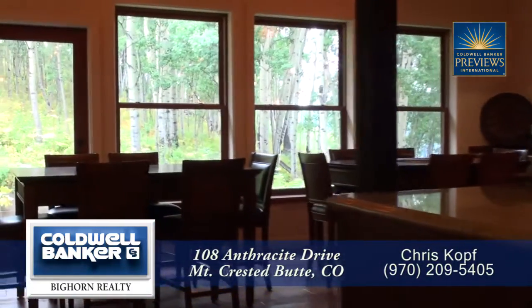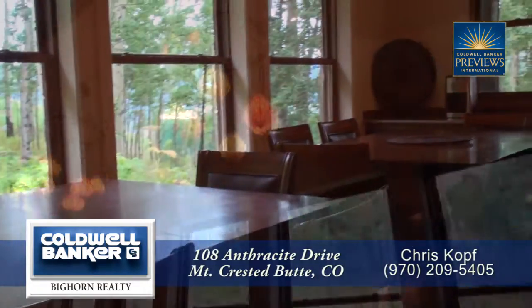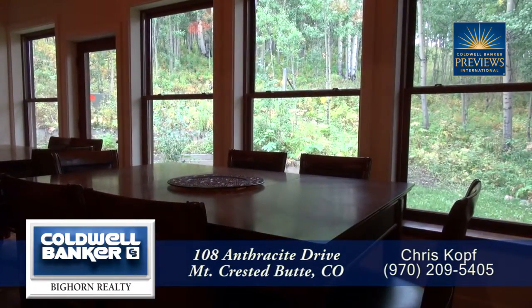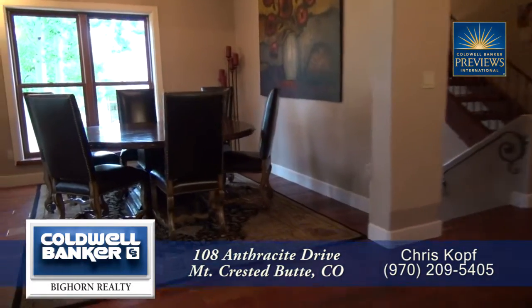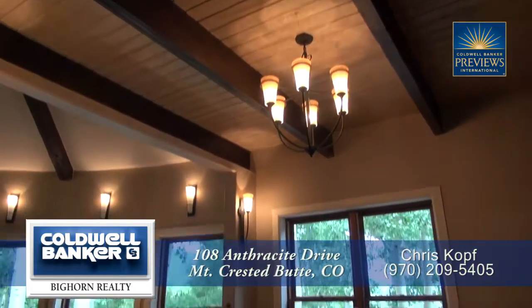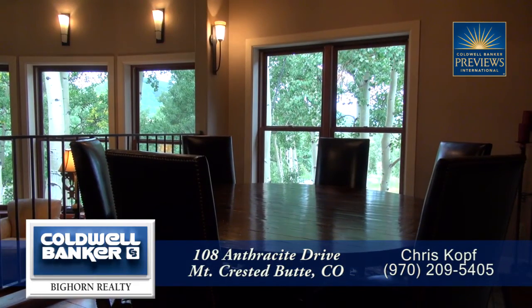There's also a wonderful oversized eat-in area in this kitchen that can seat ten guests. From here, you'll appreciate looking out into the aspens. Also, as part of this great room, you have the formal dining area. Notice that it has a wrought iron chandelier above the table that can seat eight to ten guests.